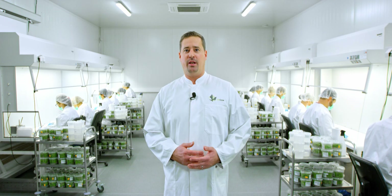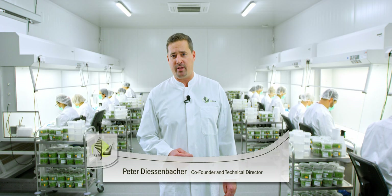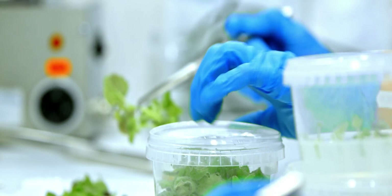Here in our in vitro production laboratory at WeGrow in Germany, we have a capacity of producing up to 10,000 Paulownia hybrid young plants per day. That means we have a capacity of up to 2.5 million trees per year.